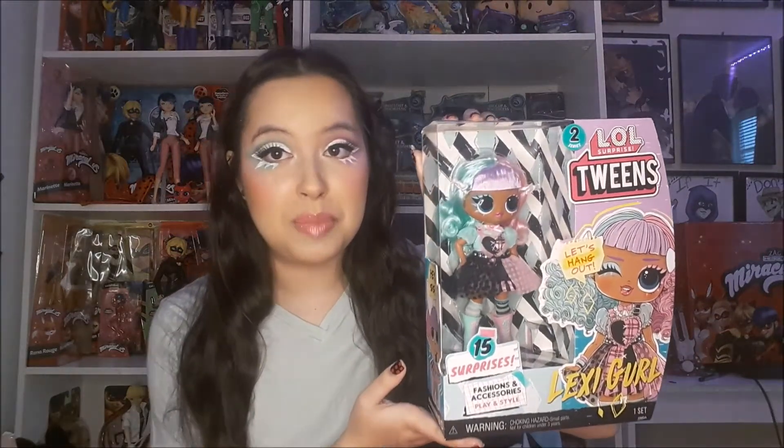Hello and welcome back to my channel where I make quality content that nobody really asked for. Today I'm super excited because it's another doll unboxing and review video. The doll we're reviewing today is my second from the LOL Surprise Tween doll line — they're so cute and I literally need all of them. Right now I only have two, and the second one I'm reviewing today is the Lexi Girl doll. I think she might be my favorite. I'm very inspired by her today — I tried to copy her makeup. I absolutely love all the colors and the pastelness.